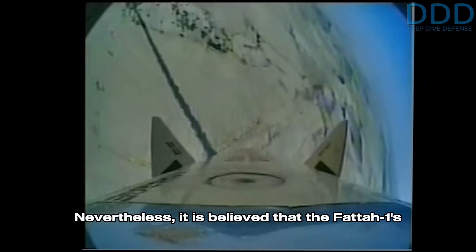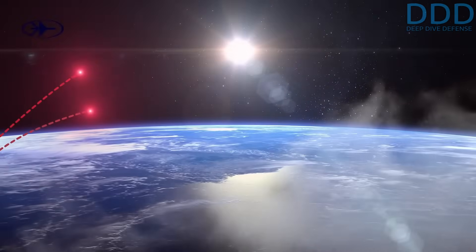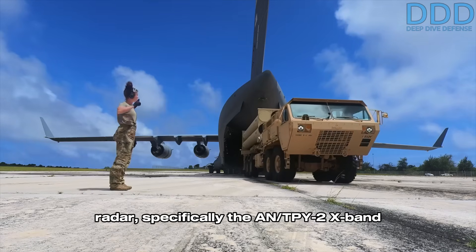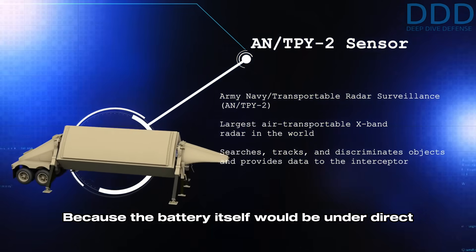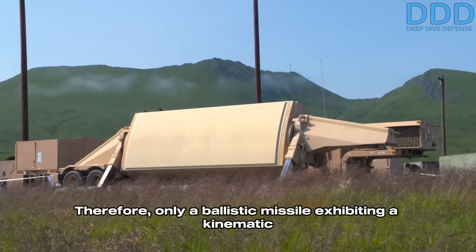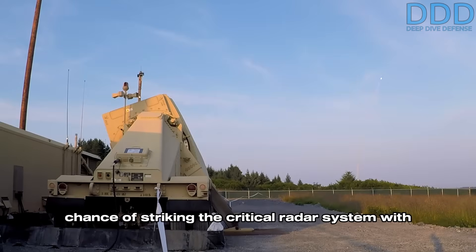Nevertheless, it is believed that the Fattah-1's high endgame velocity and maneuvering may be sufficient to defeat the THAAD interceptor even when launched at very short ranges. Consequently, it appears the Fattah-1 launches might have been intended to neutralize the THAAD system's radar — specifically the AN/TPY-2 X-band missile defense radar. Because the battery itself would be under direct attack, THAAD interceptors could be launched at extremely close ranges where they possess their highest energy state. Therefore, only a ballistic missile exhibiting a kinematic overmatch like the Fattah-1 has a realistic chance of striking the critical radar system with a single missile.